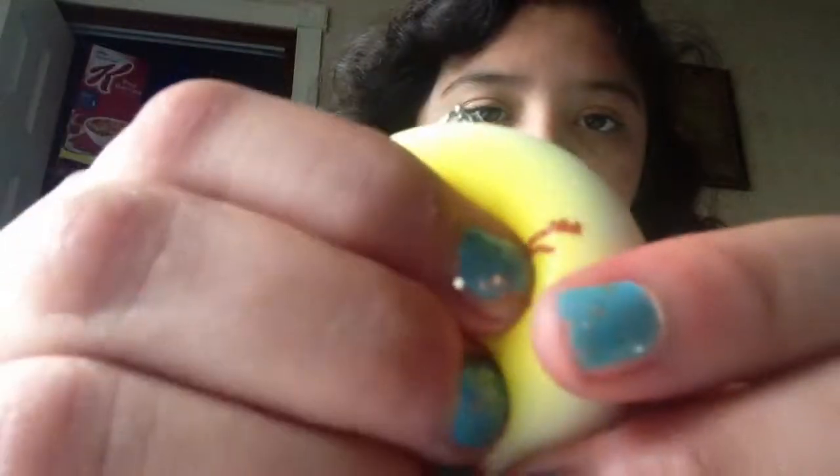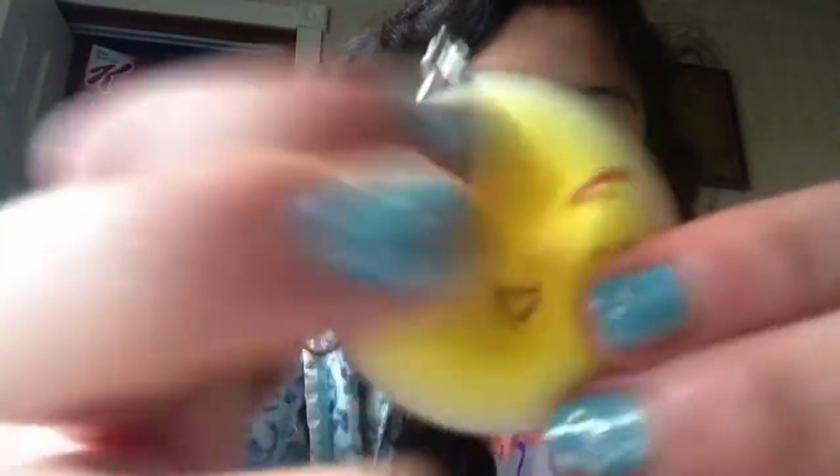The next squishy I have is this cute little lemon face. All of my squishies have softball straps. Pretty squishy. Really textured in the back. Pink right here, but it's okay.